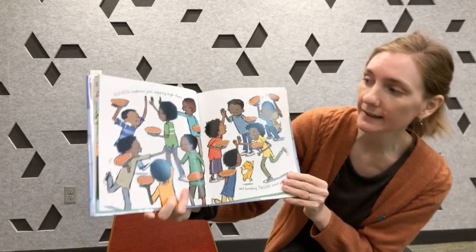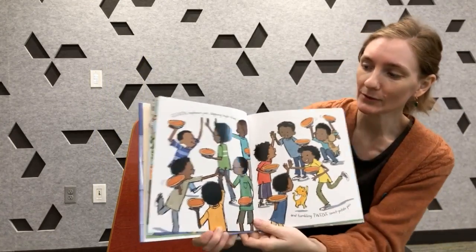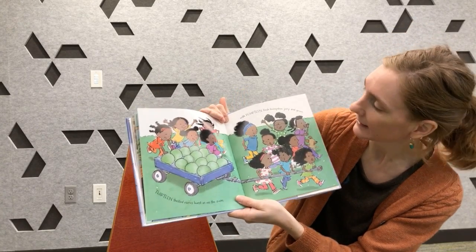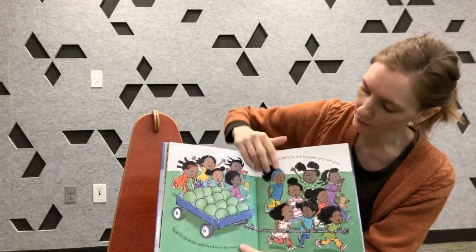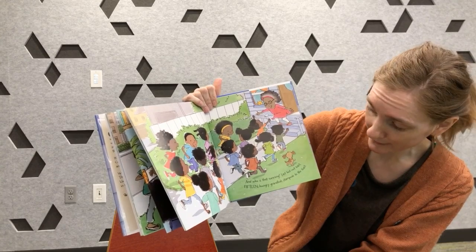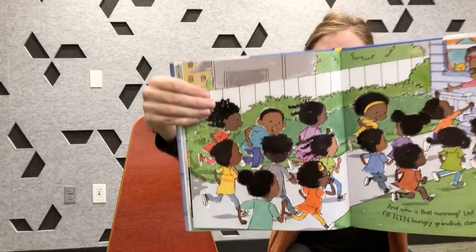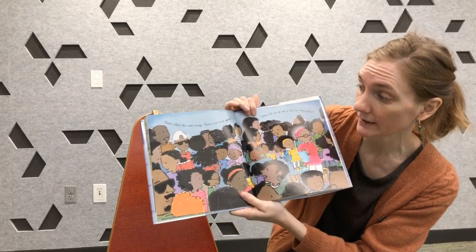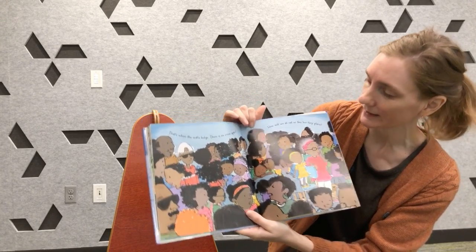Eleven nephews join in slapping high fives and fumbling twelve sweet potato pies. Thirteen thrilled nieces burst in on the scene with fourteen fresh honeydew, juicy and green. Even more food to bring to Grandma's house. And who is that running? Last but not least, fifteen hungry grandkids stampede to the feast. Oh my goodness, so many people are coming to Grandma's house. That's when the walls bulge — there is no more space.